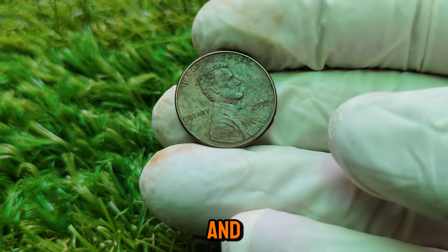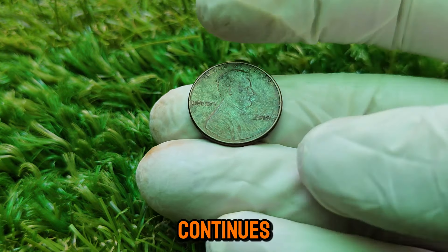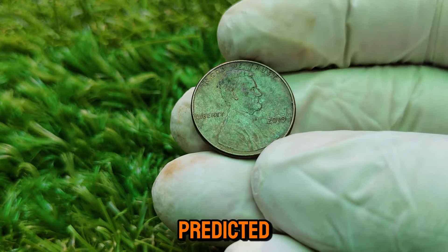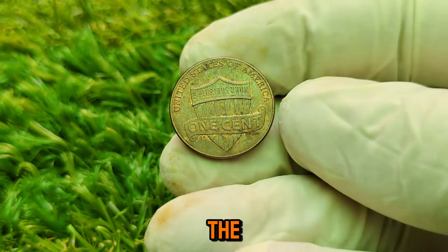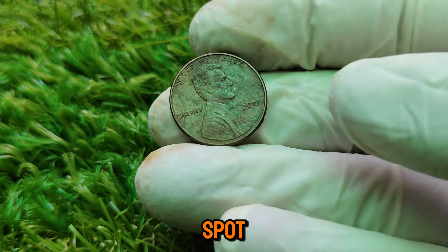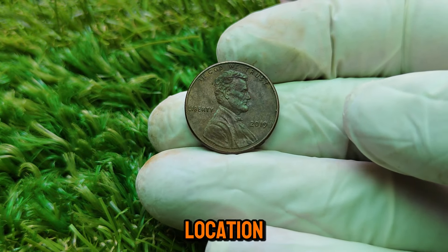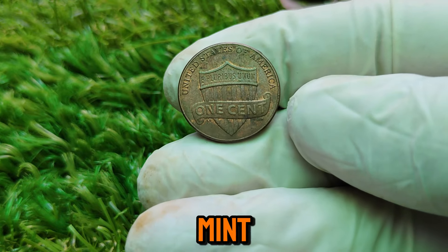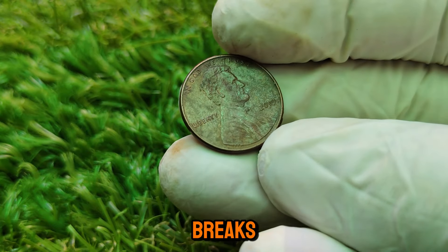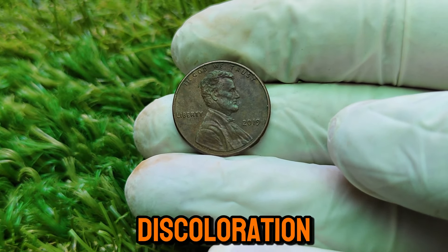Many experts believe that as the coin continues to age and demand for unique historical pieces grows, its value could rise even further — some predicting it could reach upwards of $10,000 in the next few years, especially if mint errors become more widely recognized. How can you spot a valuable 2019 Lincoln penny? Inspect the mint mark to determine if it's Philadelphia or Denver. Look for errors such as doubling or unusual die breaks. Check the condition using a magnifying glass to examine the coin's surface for scratches, wear, or discoloration. Remember, proper storage and handling can significantly impact your coins' value over time.